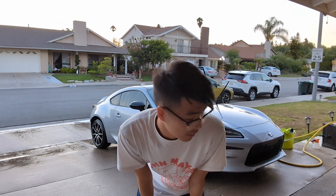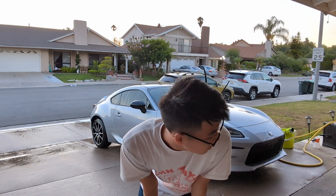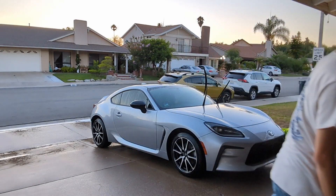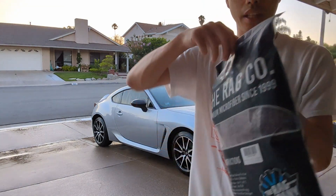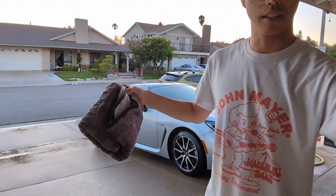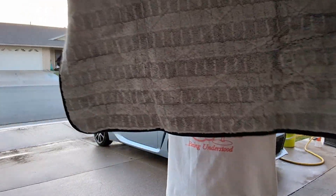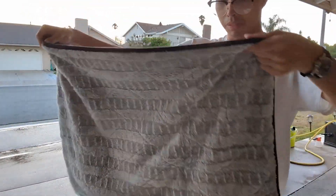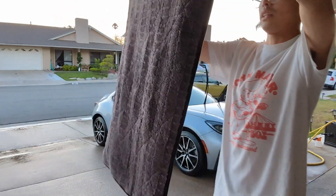We're getting towards the end of the wash — rinse, soap, rinse again, and now it's time to dry. This is the Rag Company towel, 20 by 30 I think. Oh wow, it's really thick, super plush, and there's no tag — perfect. And here we go.